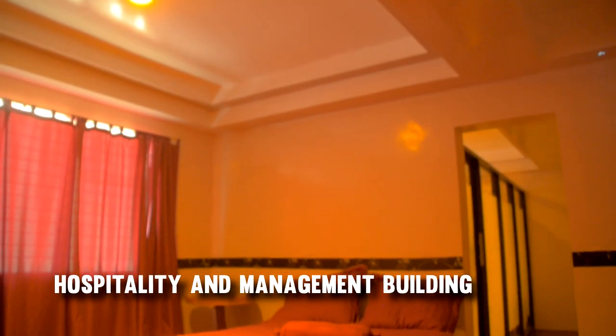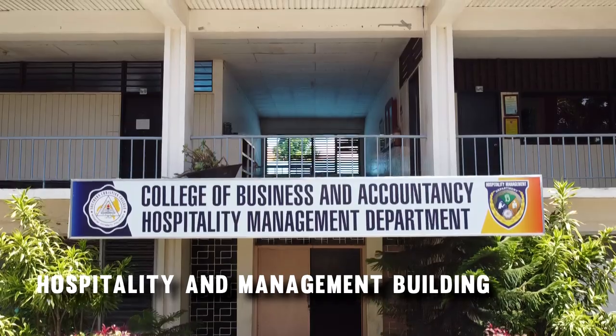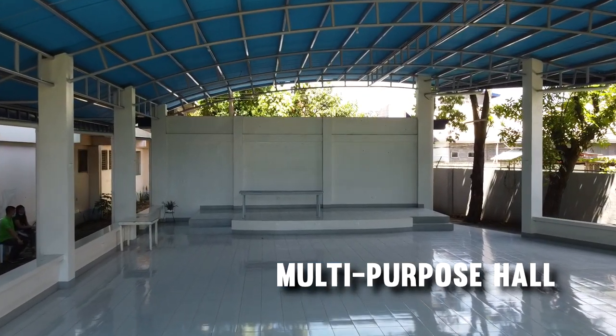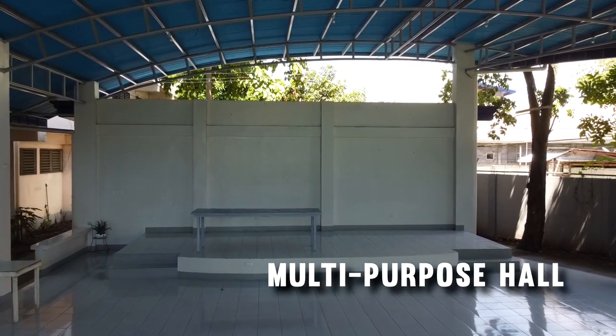The hospitality management building houses classrooms for H.M. students. Some of its features are the mini bar and the front desk, located at the main entrance of the building. The SEC multi-purpose hall is one of the newest establishments inside the campus. It serves as a venue for different programs and activities, such as seminars, workshops, and physical education activities.